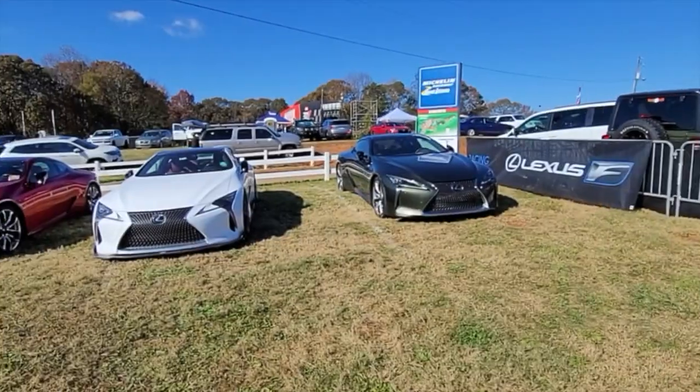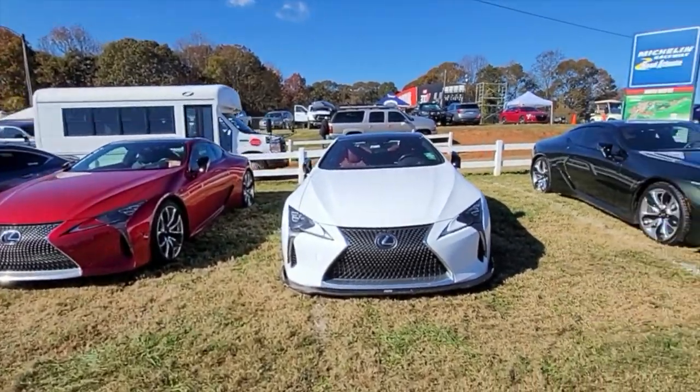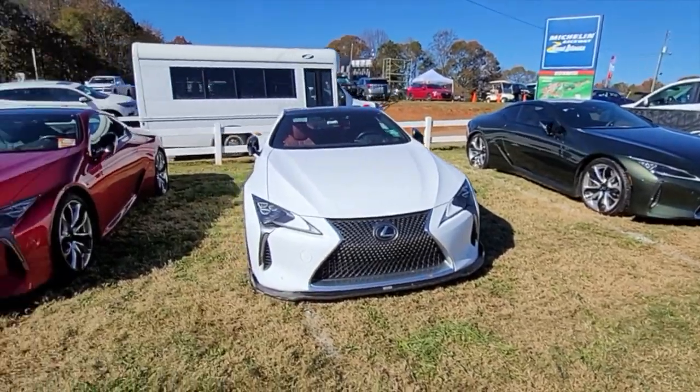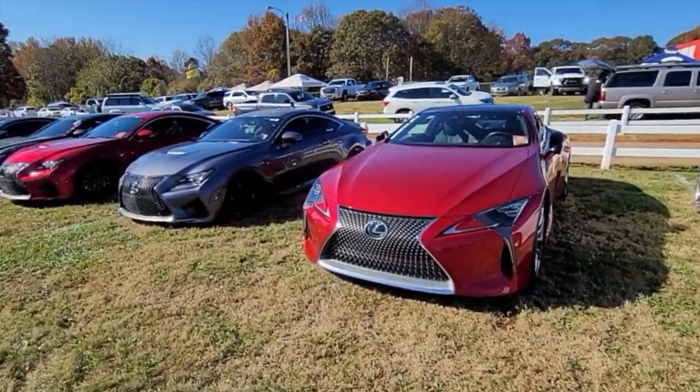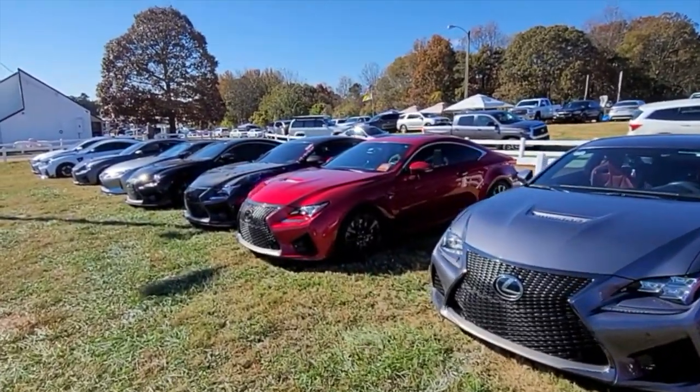We're at the Lexus Corral with all the different Lexuses we have here — a bunch of LCs, RCs, GSFs, all kinds of stuff.